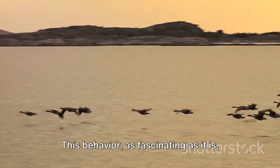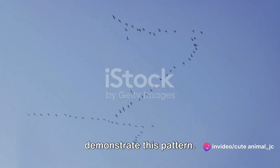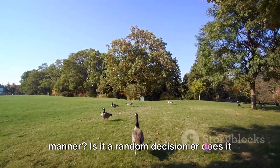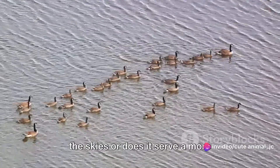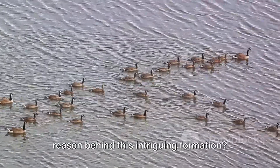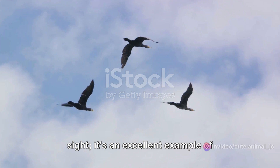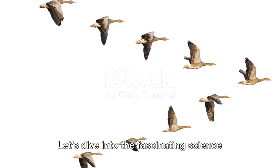This behavior, as fascinating as it is, is not exclusive to them. A myriad of other migratory birds also demonstrate this pattern, but the question remains: why do these avian creatures choose to fly in such a manner? Is it a random decision, or does it hold a deeper significance? Could it be an artistic expression of their freedom in the skies, or does it serve a more practical purpose? The V formation is not just a beautiful sight — it's an excellent example of natural engineering at its best. Let's dive into the fascinating science that makes this spectacle possible.